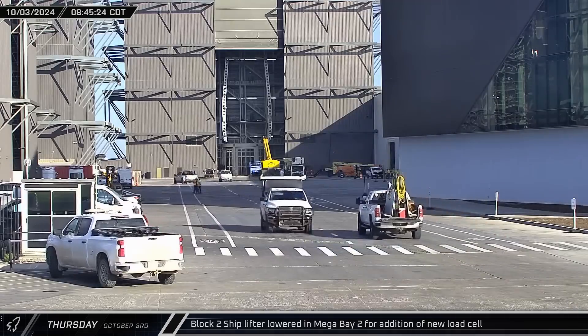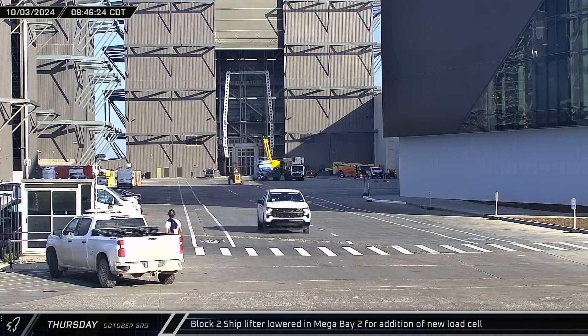Over at the build site, the Block 2 ship lifter was lowered to the ground in Mega Bay 2's doorway. A self-propelled modular transporter was also spotted rolling into the Star Factory.